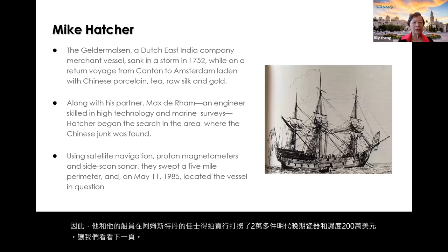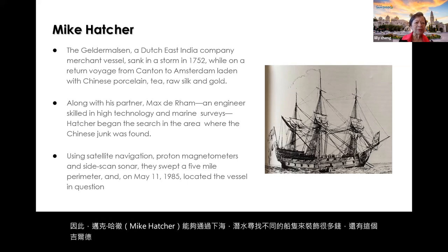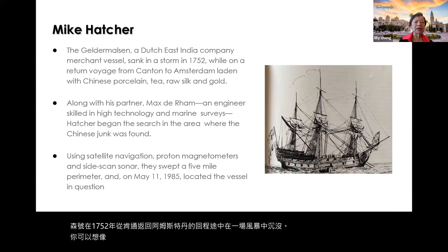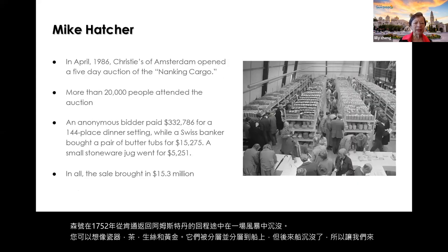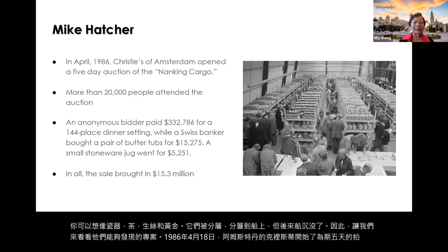Mike Hatcher also discovered the Geldermalsen, a Dutch East India Company merchant vessel that sank in a storm in 1752 while on a return voyage from Canton to Amsterdam. The cargo included porcelain, tea, raw silk, and gold, all layered onto the ship. In April 1986, Christie's of Amsterdam opened a five-day auction called the Nanking Cargo — Nanjing Cargo — with items discovered from the wreck.